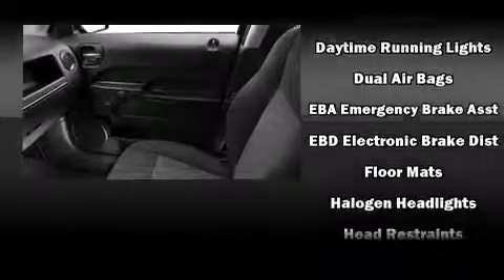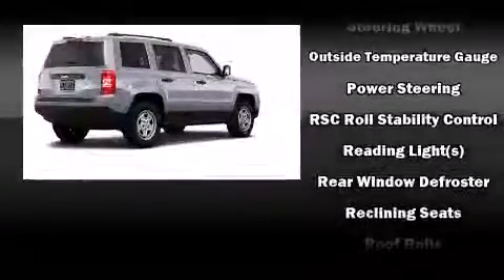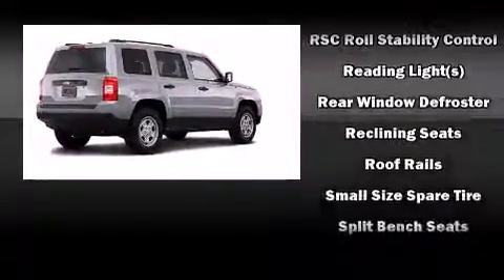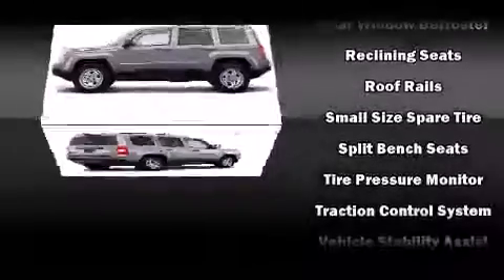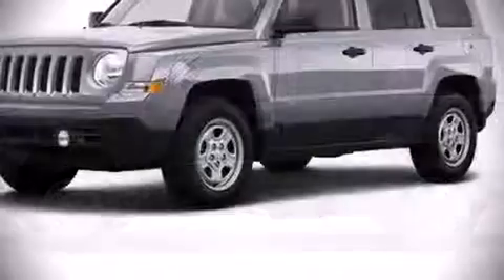Jeep also prioritized safety and security with features such as dual front impact airbags with occupant sensing airbag, head curtain airbags, traction control, brake assist, anti-whiplash front head restraints, ignition disabling, and ABS brakes.